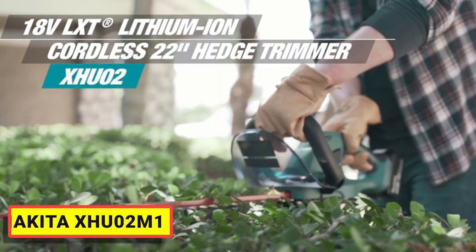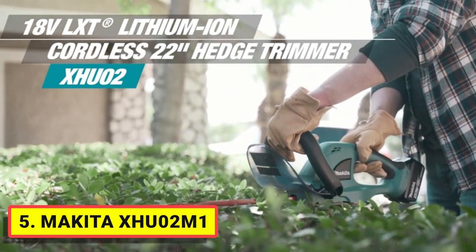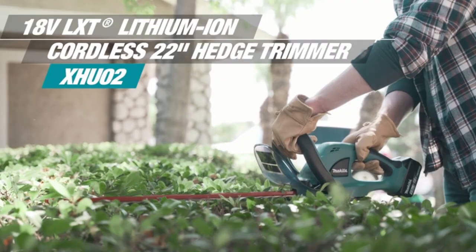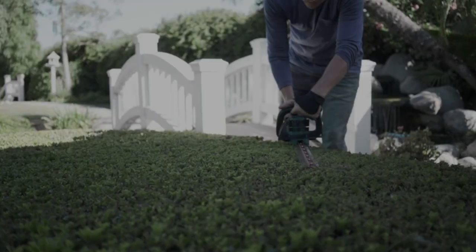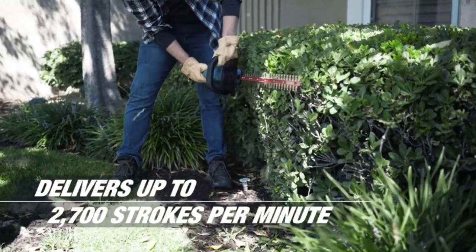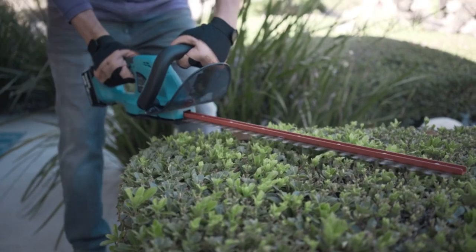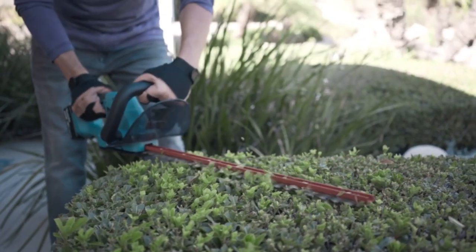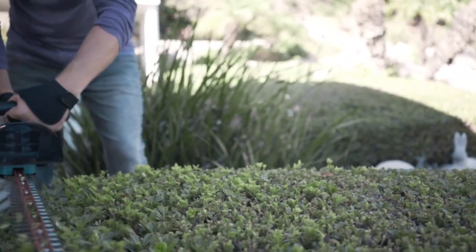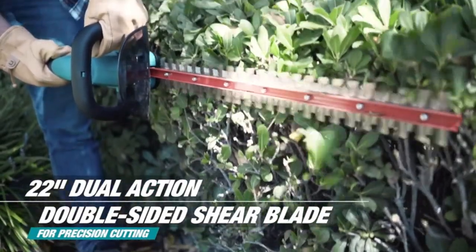Number 5: MAKITA XHU-02M1. Landscapers and contractors are demanding more cordless alternatives to corded and gas-powered outdoor power equipment. MAKITA is meeting that demand with an expanding line of cordless OPE, including the MAKITA 18V LXT lithium-ion cordless hedge trimmer. With zero emissions, lower noise, and considerably less maintenance, the XHU-02M1 is a welcome solution for trimming applications.